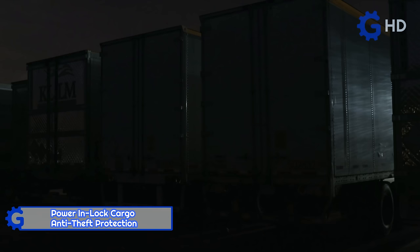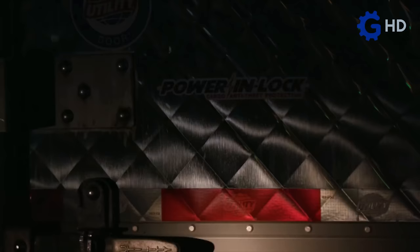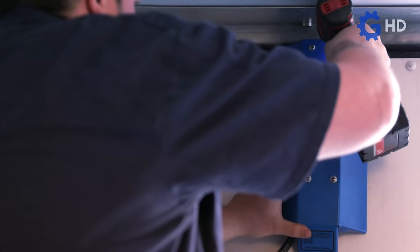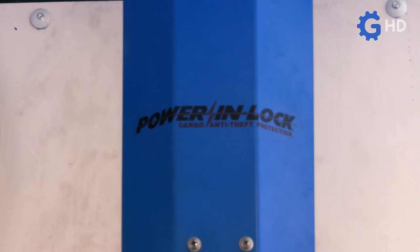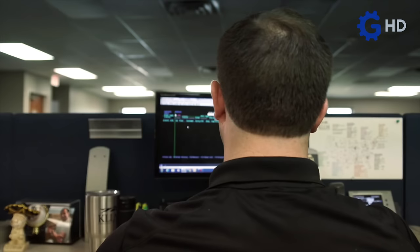Rest times are a vital part of the daily routine for long distance drivers. It's common for them to park during the night to rest, and this is where individuals with questionable morals often find the opportune moment to steal cargo. To address this, the company Q Products and Services devised a mechanism integrated into the interior of the trailer which serves to lock the rear doors, known as Power In Lock.